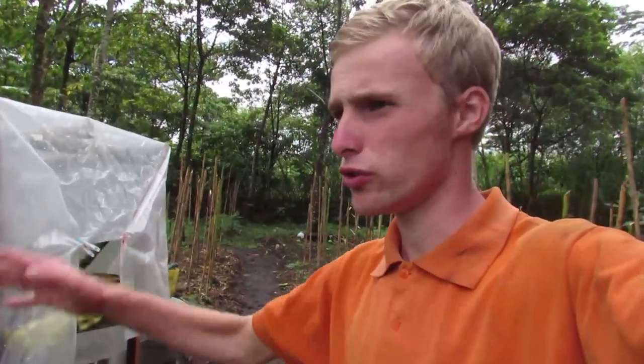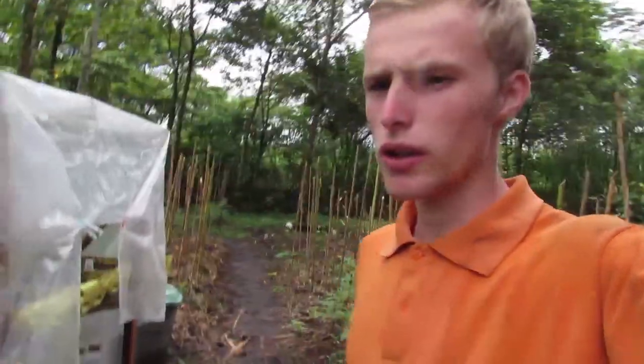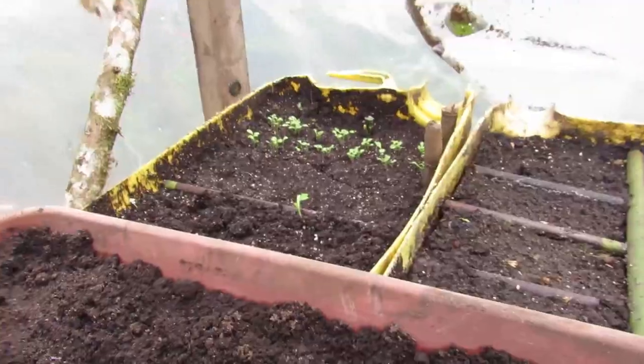Hi guys, welcome to Ecuador Homestead. We're out here in the garden. We're gonna be doing some work today — I'm gonna bring you along. Let me first give you a tour of the garden and we'll start on the projects for today.